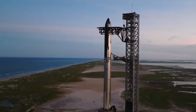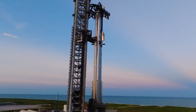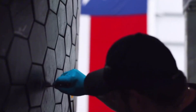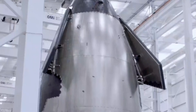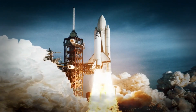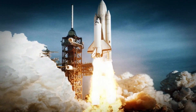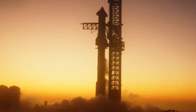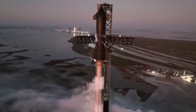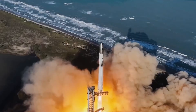From the fiery failures to groundbreaking innovations, SpaceX's journey with Starship has been nothing short of revolutionary. At the heart of this ambitious spacecraft lies one of engineering's greatest challenges: the heat shield. While NASA's space shuttle relied on over 24,000 unique ceramic tiles that required months of painstaking maintenance, SpaceX is boldly venturing into uncharted territory with an entirely new approach — metallic heat shields.